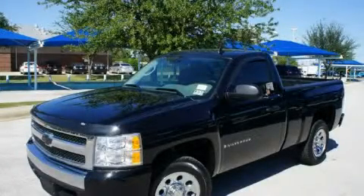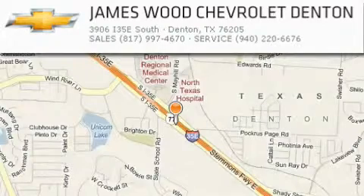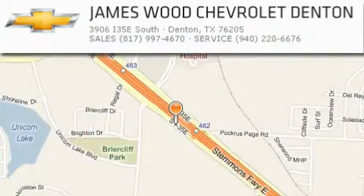Stop by today and test drive this vehicle for yourself. James Wood Auto Park is located at 3906 Interstate 35E South in Denton. Our goal is to exceed all of your expectations to ensure that you'll return for future visits.